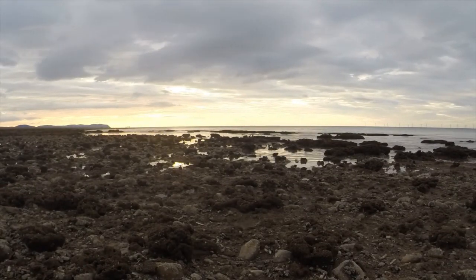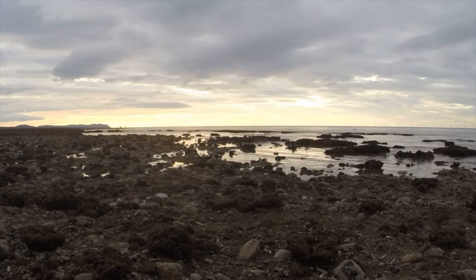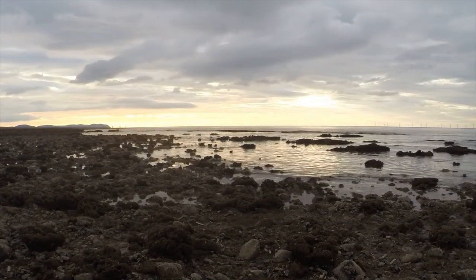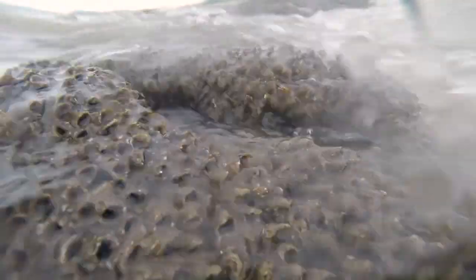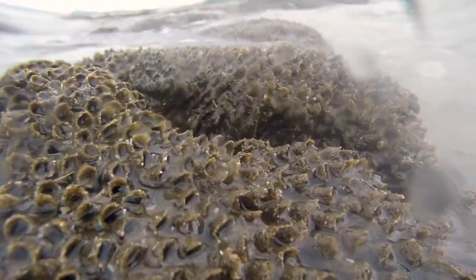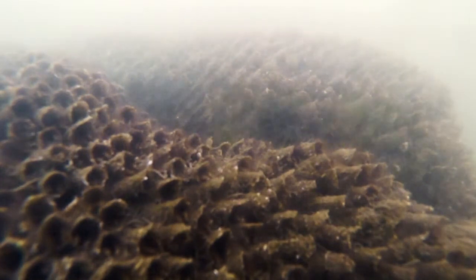These structures are only visible on the lowest tides and when exposed they appear to be lifeless, but as soon as they are submerged by the tides their residents awaken. Through the turbid water it is possible to make out tiny tentacles emerging through the hexagonal openings in the tubes.